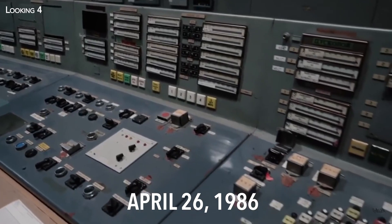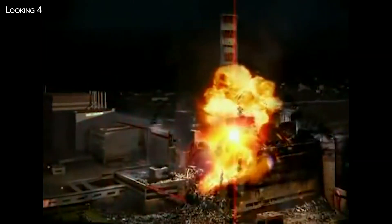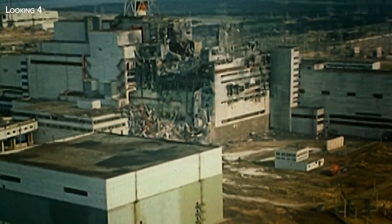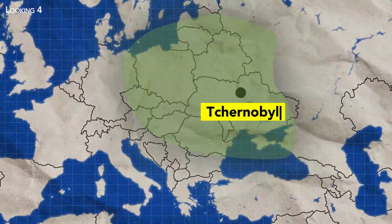April 26, 1986 is a date that will live long in the memory. At 1.26 a.m., the core of reactor number four at the Chernobyl nuclear power plant in Ukraine exploded in the dead of night. An immense explosion blew the 2,000-ton concrete reactor cover nearly 15 meters into the air, marking the start of the world's worst nuclear accident. It was followed by the Chernobyl Cloud, a radioactive plume that crossed much of Europe.